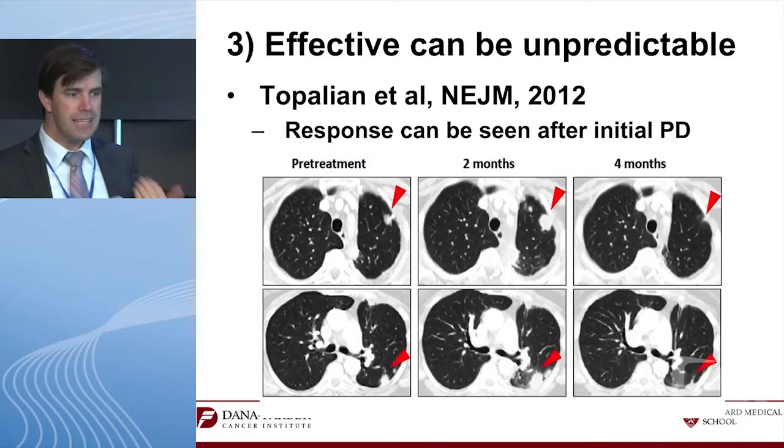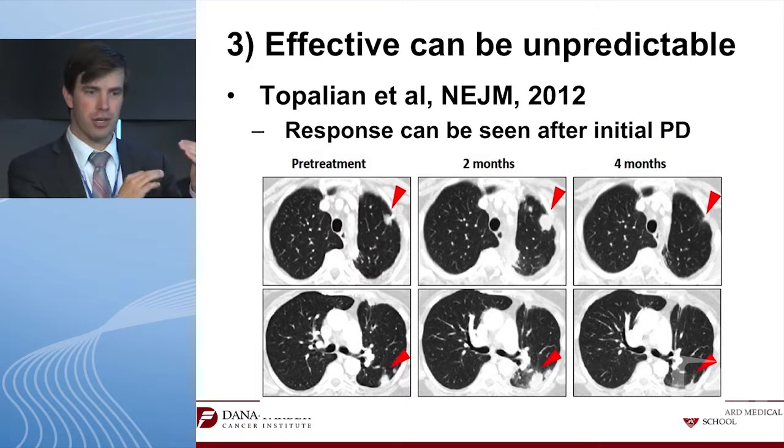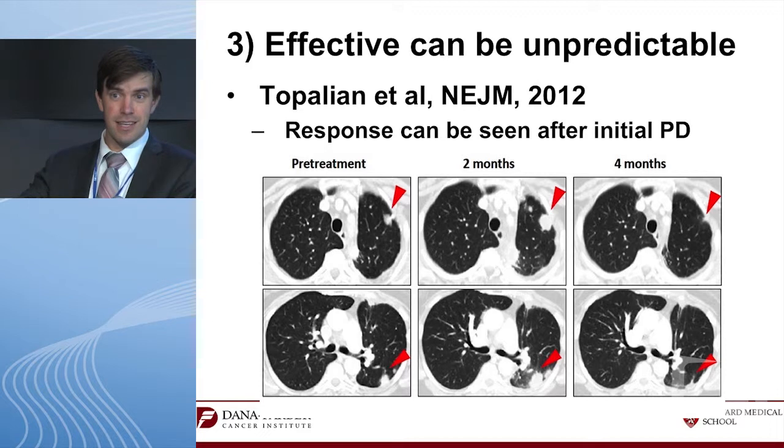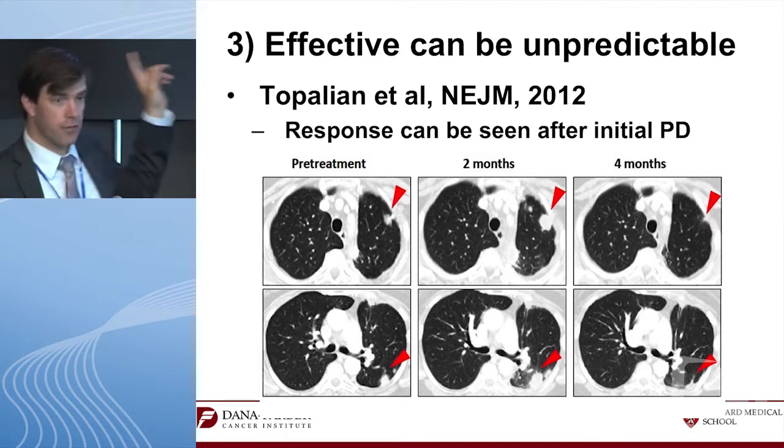I'm not convinced these will be drugs with a genotype-driven target like erlotinib or crizotinib. They're not effective across the board and we want them to be better. The efficacy can also be unpredictable — we're used to starting a drug, watching a patient, and if it shrinks we say success. Yet this index case from the New England Journal paper shows a patient with EGFR-mutant lung cancer who at the two-month scan had growth.